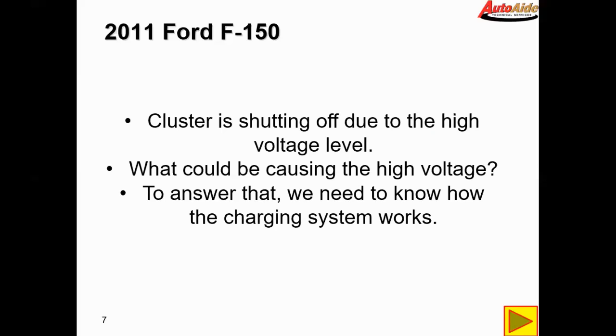I can't find any information on that in the service info, but that's just from my experience. Now we have to figure out what could be causing this high voltage concern, and in order to answer that we need to know how this charging system works.